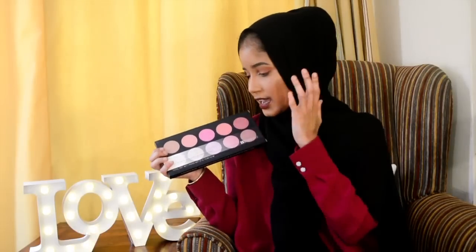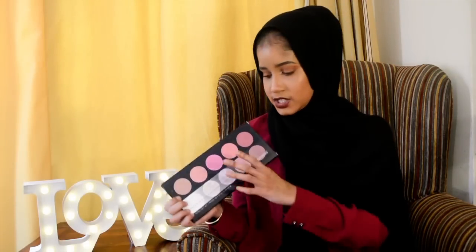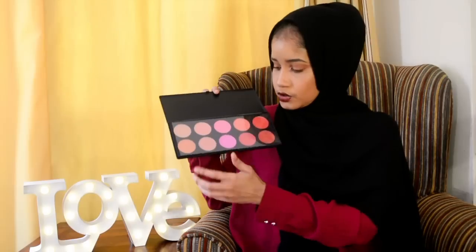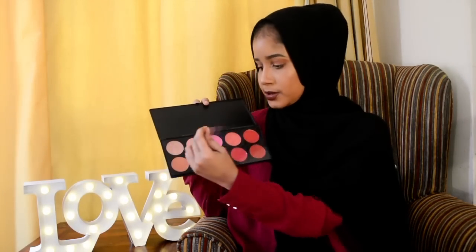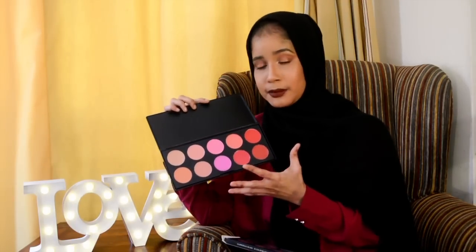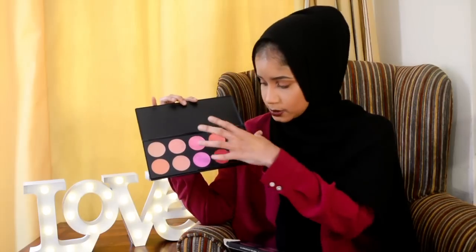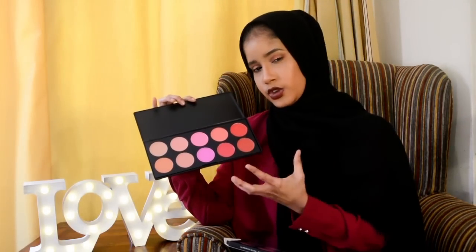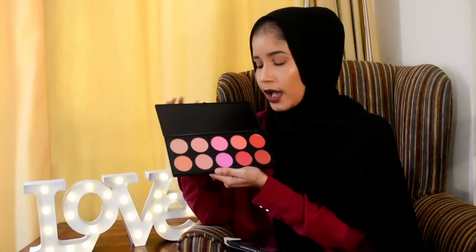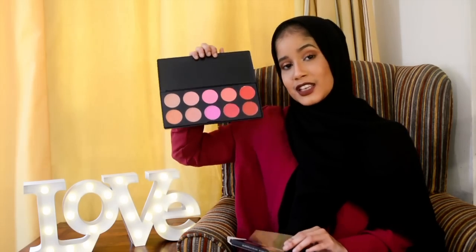The fifth gift is a blush palette, also from BH Cosmetics — you get 10 very beautiful shades in here. It does come with a protective sleeve at the top for hygienic purposes. The reason I picked this particular blush palette is because it has some really rich colors — you can see some of these colors are very dark and rich. I picked this because it would be very versatile for women of all skin tones. So yeah, this is also something you will be winning.